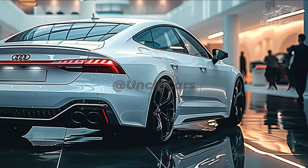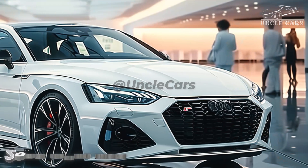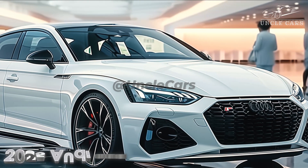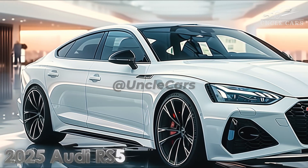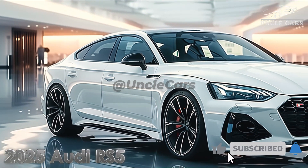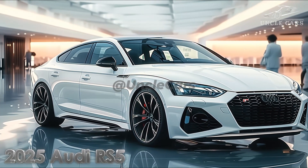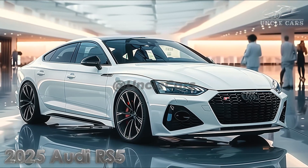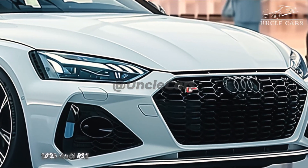This implies that it should have a respectable electric-only range, but the developers' primary concern with the RS model was undoubtedly performance. We have no doubt that the Audi RS5 will be around for a very long time because Audi promised us last year that its next sports vehicles would be its greatest ever. Additionally, since other combustion cars like the Audi A8 must continue to be produced, the electric replacement has been delayed.